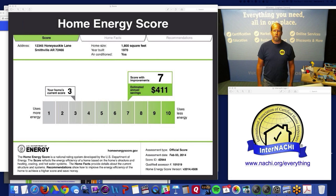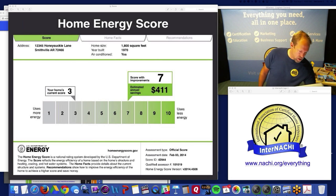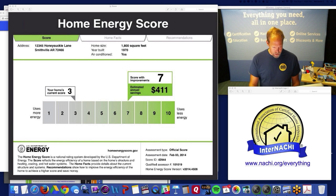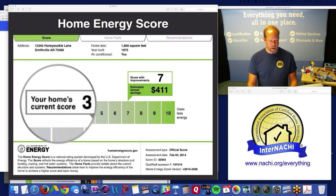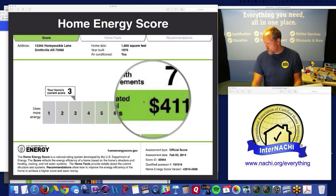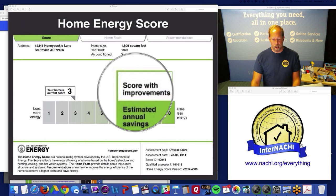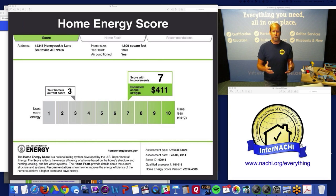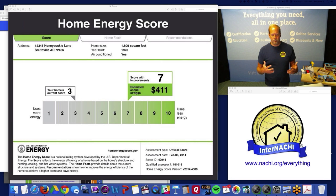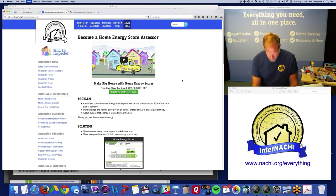This is the score — you're looking at it right now. It's generated with software that you are provided to produce a score. You inspect a home and give it a score from 1 to 10. This is a sample — this home scored a 3. The cool thing is it also tells you what it could score if you followed all the recommendations, which are generated by the U.S. Department of Energy. The score itself comes from the DOE, not from you or InterNACHI.